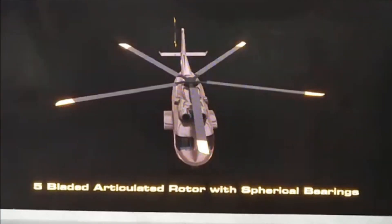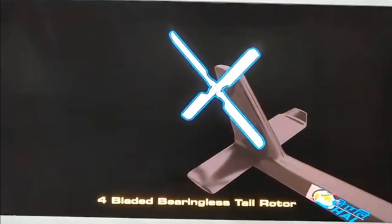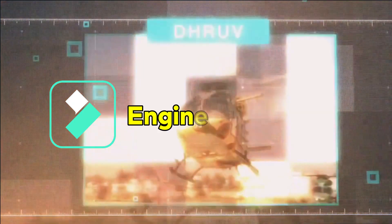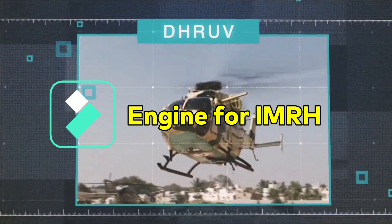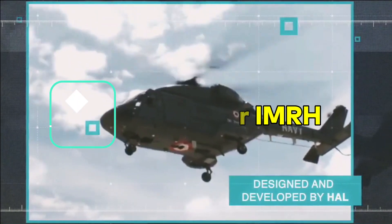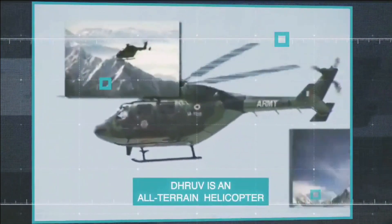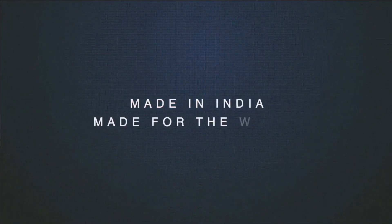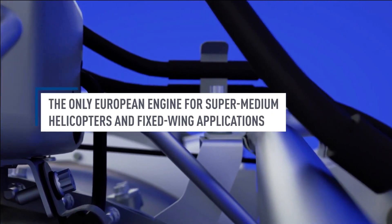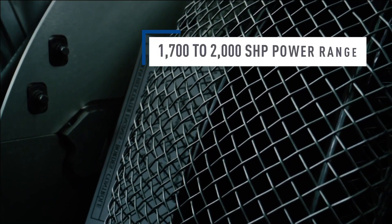Accordingly, HAL has issued the Expression of Interest in April 2022 for selection of SPV partners. Back in June 2022, HAL and Safran signed a Memorandum of Understanding to create a new joint venture intended to develop helicopter engines. It will be dedicated to the development, production, sales, and support of helicopter engines, and one of its main objectives will be to meet the requirements of HAL and the Ministry of Defense's future helicopters, including the 13-tonne IMRH.